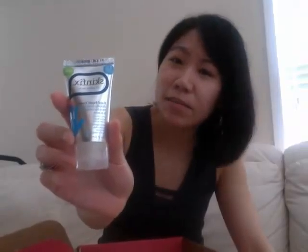Skin Fix Hand Repair Cream — I've been wanting to try this, so I'm glad that I got a sample to try. Tide Pods Plus Febreze.